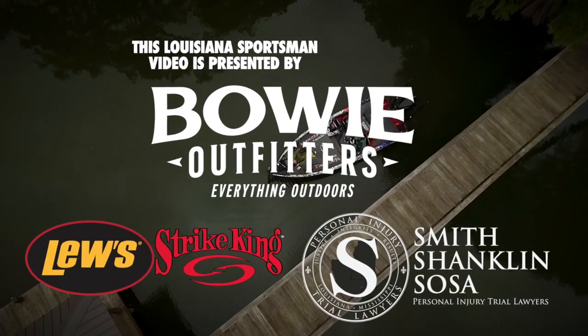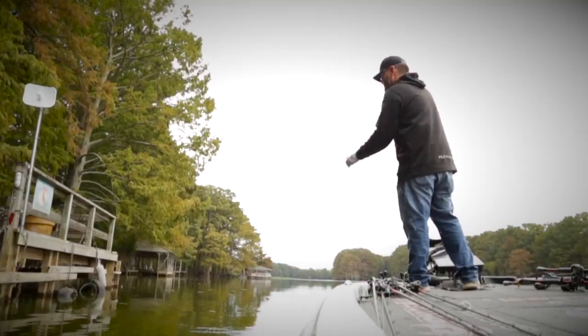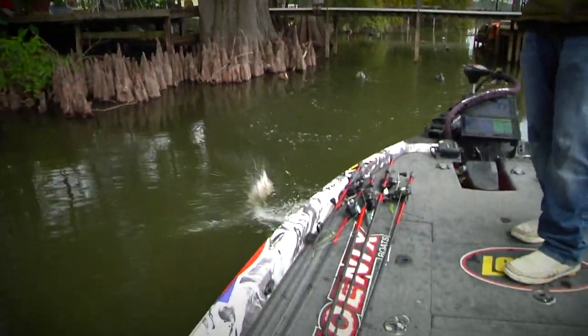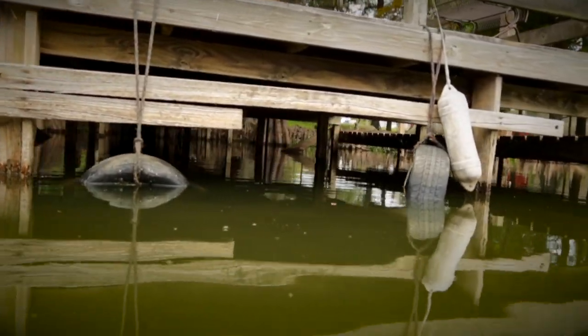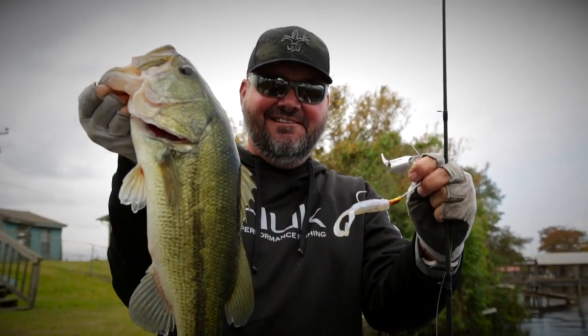In this segment of Sportsman TV, Greg Hackney is fishing boat docks for largemouth bass. Hackney knows that boat docks provide an ideal habitat for fish. Boat docks are a thing that any bass fisherman has to learn to fish, and Hackney has some great tips on how to reap the rewards.